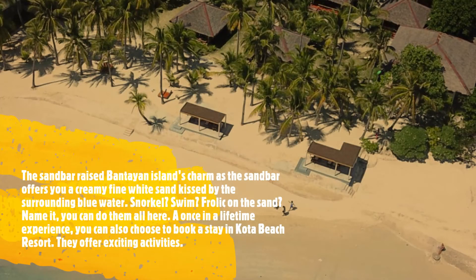The sandbar raised Bantayan Island's charm as it offers creamy fine white sand kissed by the surrounding blue water. Snorkel, swim, frolic on the sand — name it, you can do them all here. A once-in-a-lifetime experience. You can also choose to book a stay in Cuta Beach Resort, which offers exciting activities.